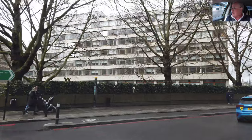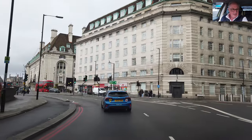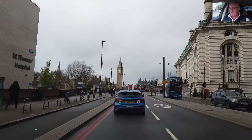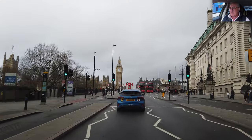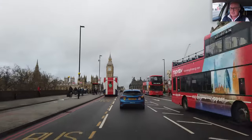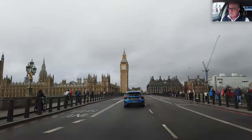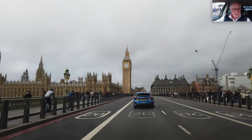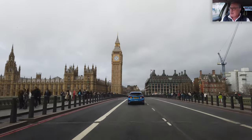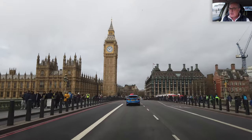Here we go — landmark location number one of my London drives. See if you can spot it. It'll be hard to miss, I promise you. There it is — Queen Elizabeth Tower. I think that's what they renamed it, isn't it? Big Ben being the bell on the inside. Look at all the pedestrians and the tourists. And the rain. You can spy the tour guides because they're holding up their umbrellas. Big Ben. Parliament Square ahead.